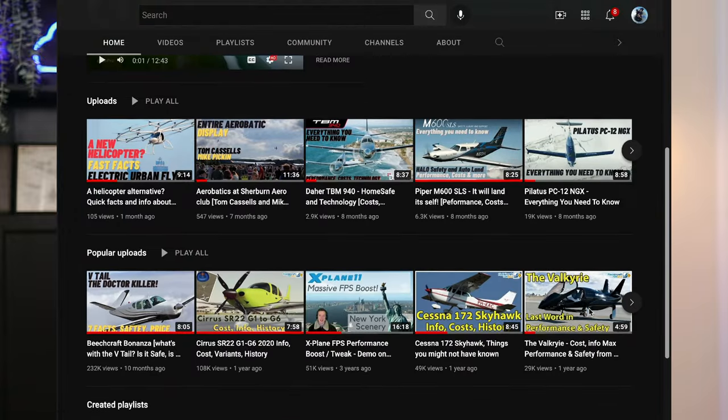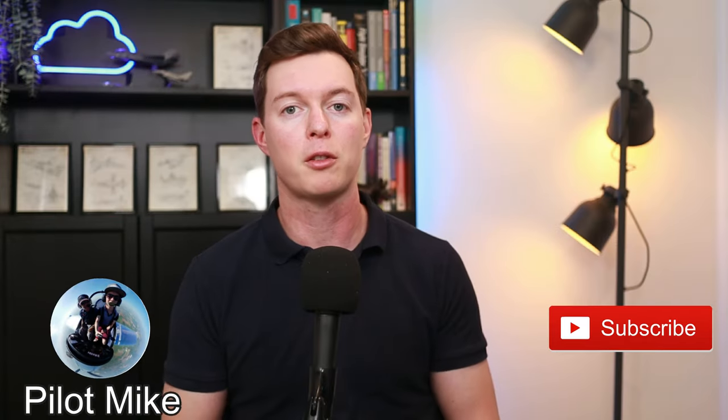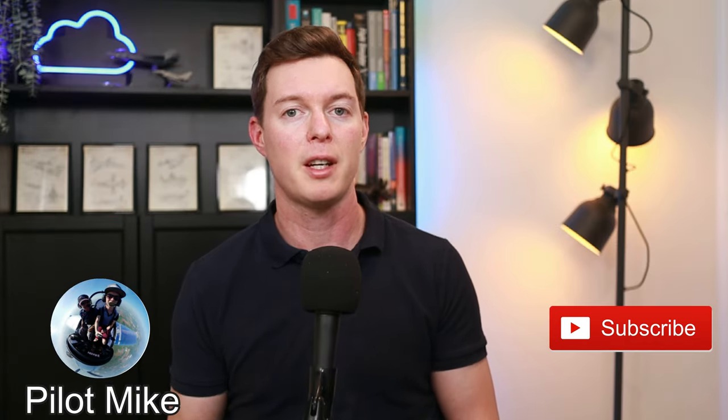For more videos on general aviation aircraft — specs, prices, and other details — check out my channel as I've got other videos on other aircraft. Subscribe because I've got more videos coming out soon. If you like this video, consider hitting the like button — it really helps the channel out. And if you want to see another video on an aircraft of your recommendation, leave a recommendation in the comments and I might make the next video on it. Thanks for watching.